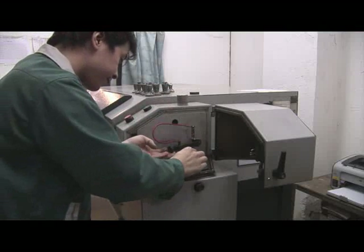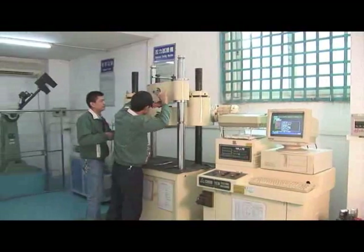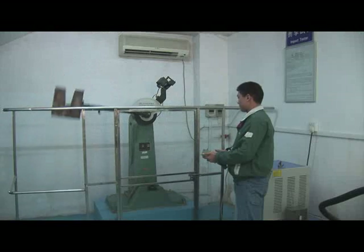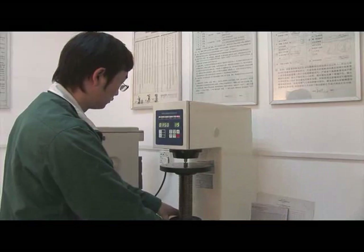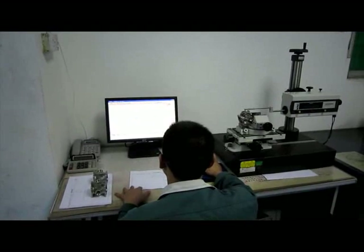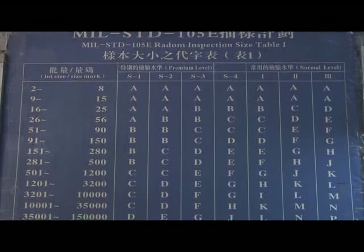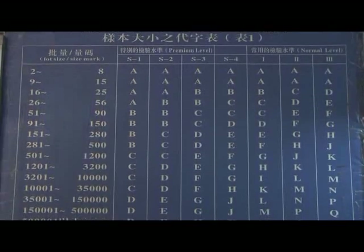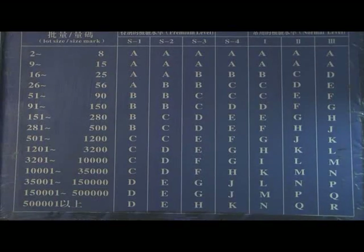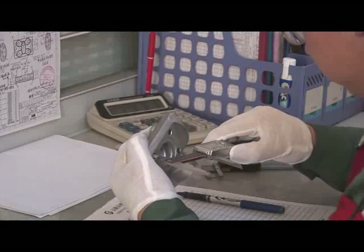QC instruments include a spectrometer, tensile strength tester, impact tester, hardness tester, salt spray test machine, and contour measurement machine. These QC instruments are accurately calibrated and recorded regularly. The experienced 25-member QC and QA team follows the control plan, visiting the production department for quality surveying and random inspection. In accordance with MIL-105E standards, strict inspections are performed.